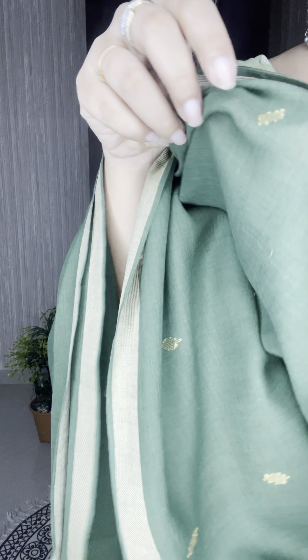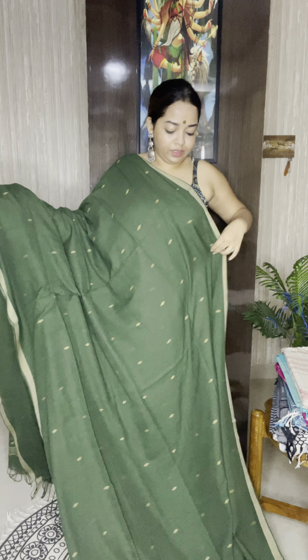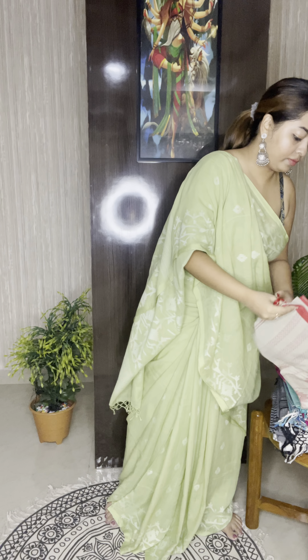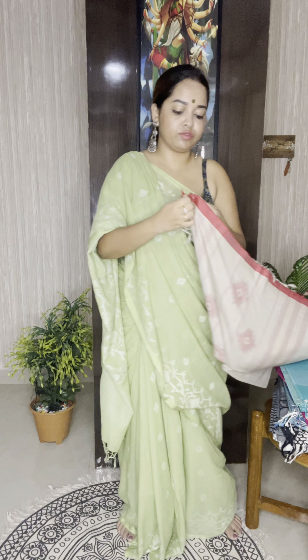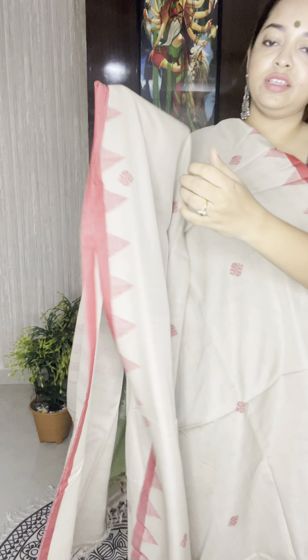Moving on to the next one — the same bird design but in white and black monochrome combination. Very smart combination, black and white is personally my favorite — I adore this color. Priced at ₹7,800, pure khadi cotton. See the fabric, it's very soft. Very smart bird design. If you like to order, please take a screenshot.